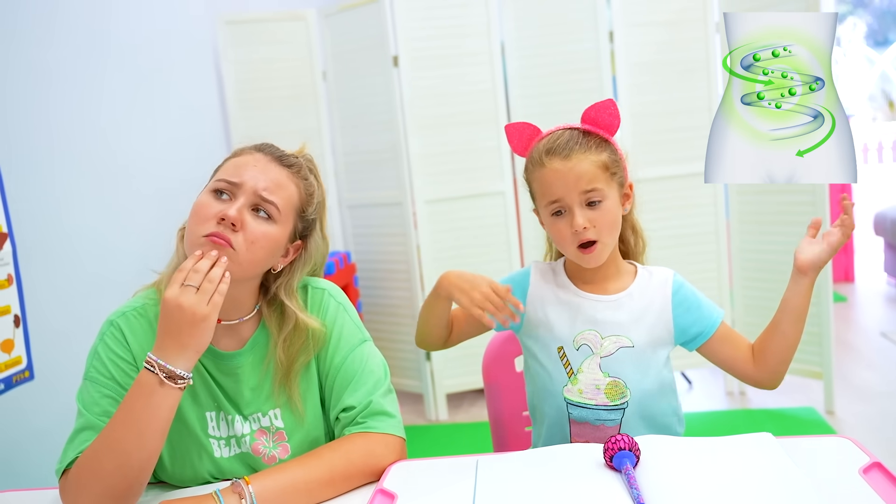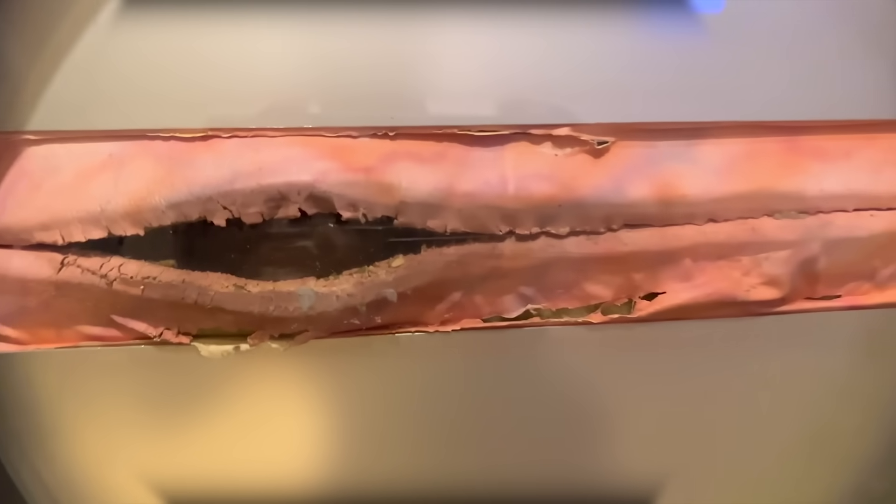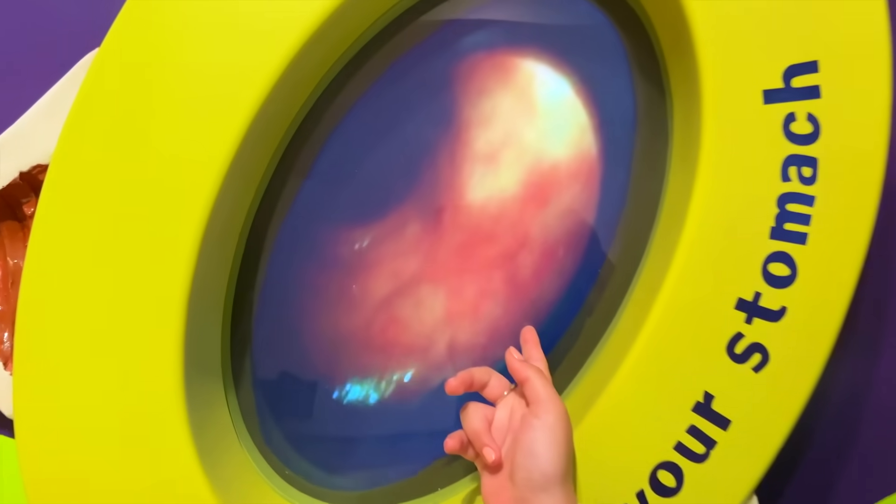How does a stomach work? That's how food gets passed along to your stomach. This is what your stomach looks like.